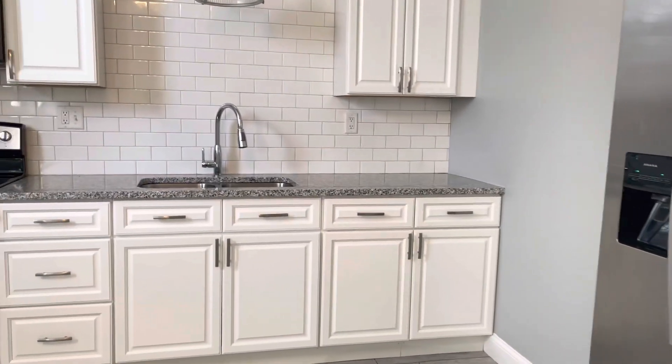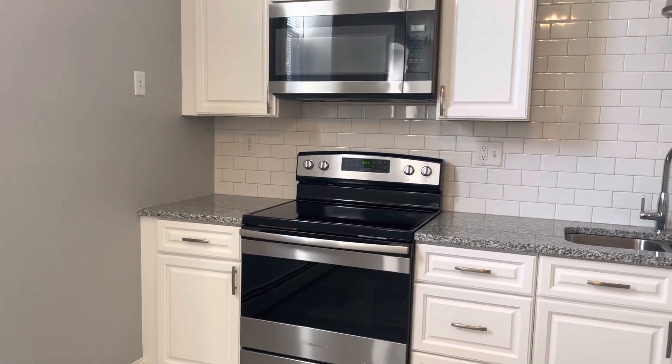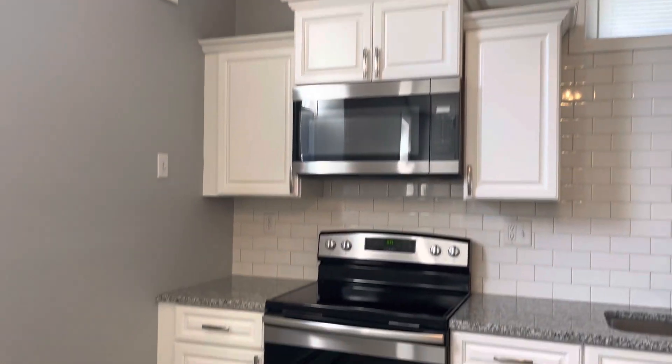Refrigerator. Plenty of countertop cabinet space. Double sink. Electric stove. Built-in microwave.